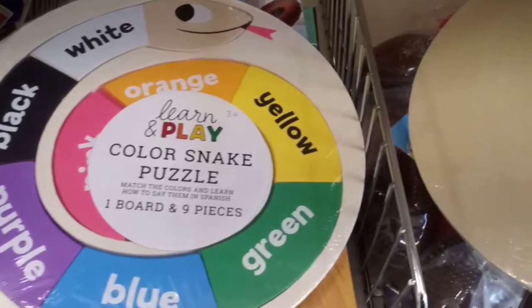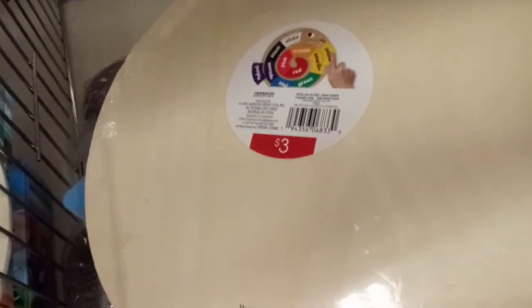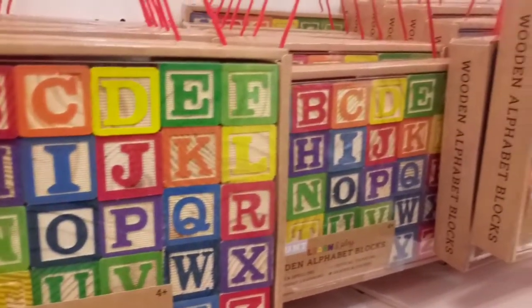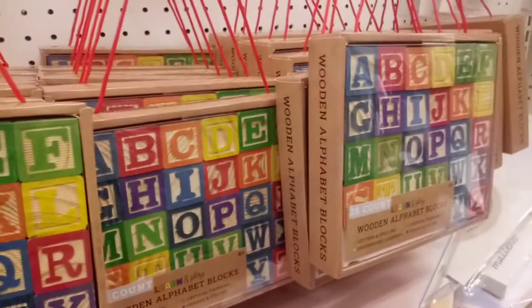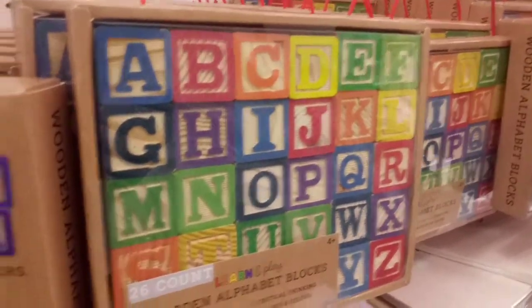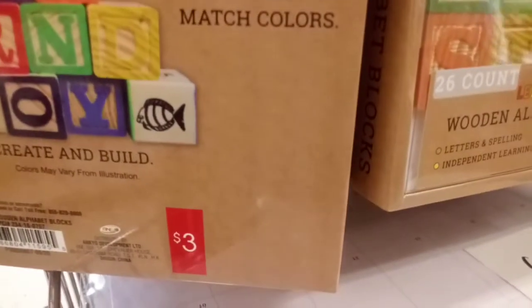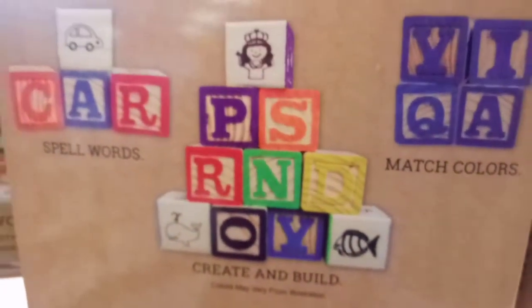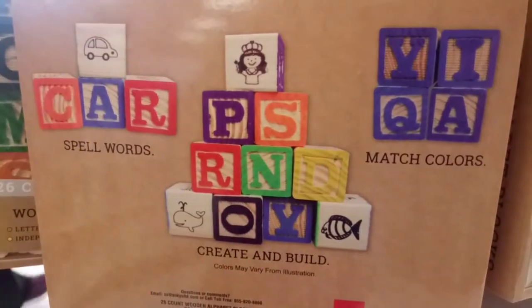Look at this one — teaching your children the colors. This $3 puzzle is a fun and inventive way to do it. And don't forget those classic wooden blocks. We've all had them, and some of us might have even handed ours down. But in case yours are getting a little tattered, here are a few new ones to add to the heirlooms. Now your kids have something they can hand down to their kids. For $3, made out of wood — this is a great deal.